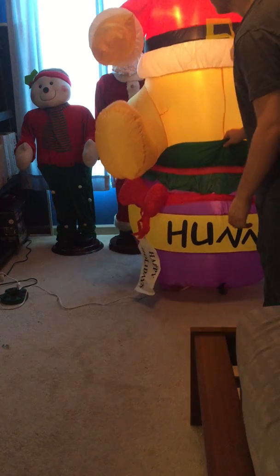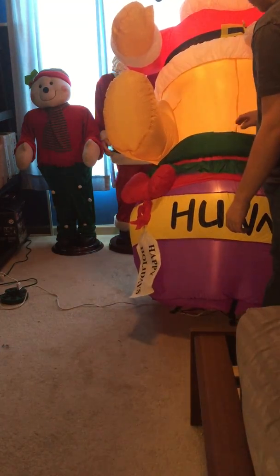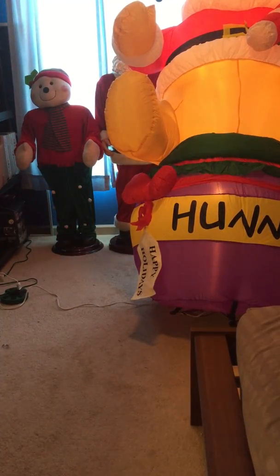I'll lean him back a little bit. It's weird — he'll stand up perfectly fine outside and in my basement, but when he's in my room, he just wants to fall. Anywho, here he is.